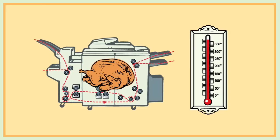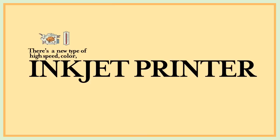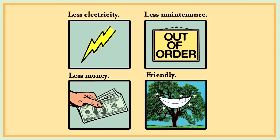You could cook a turkey in there. Well, fortunately, there's a new type of high-speed color inkjet printer that requires less electricity, less maintenance, and less money to operate. And it's more friendly to the environment.